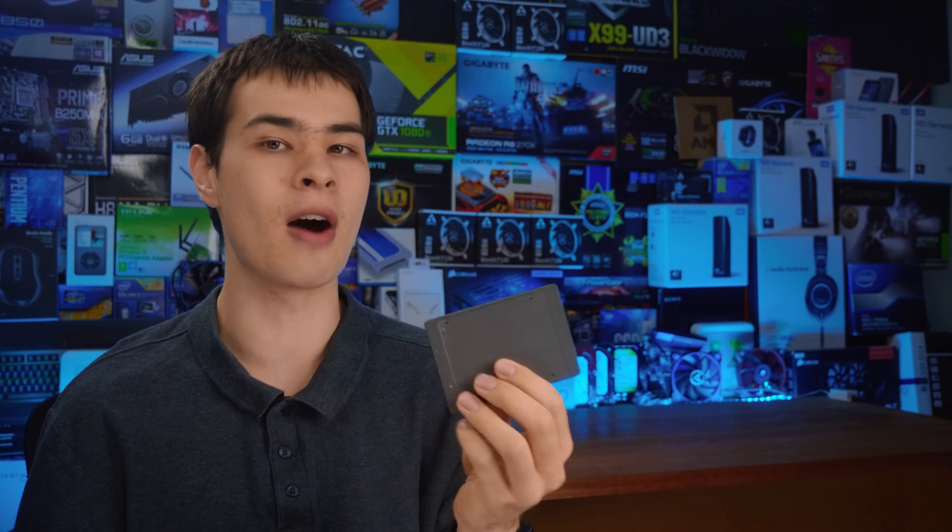We've actually checked out old SSDs on the channel before and concluded that an old SSD does slow down over time. But what if you actually use it as your daily driver operating system drive — what if you use it to boot Windows every single day for about five years? Well, I went ahead and did exactly that with this particular Kingston drive.